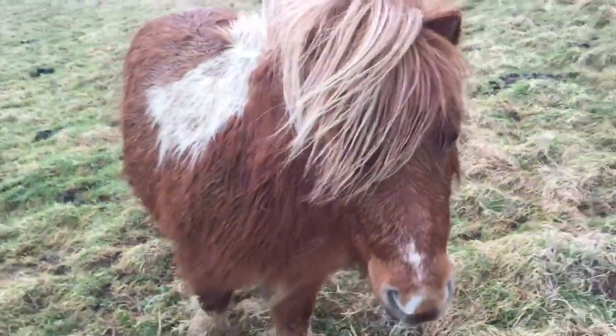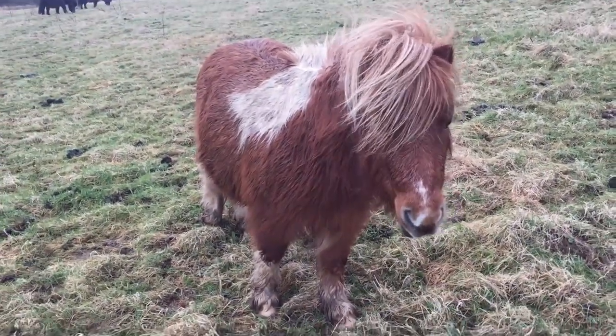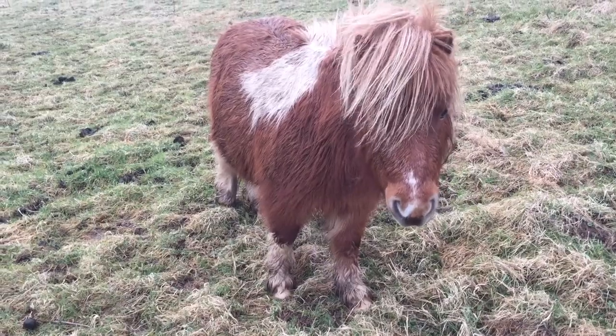And hello lovely Dinky, are you keeping nice and warm? You're looking very fluffy indeed. Look at you, you're like a giant fluff ball. But you're enjoying being on your holiday, yes.